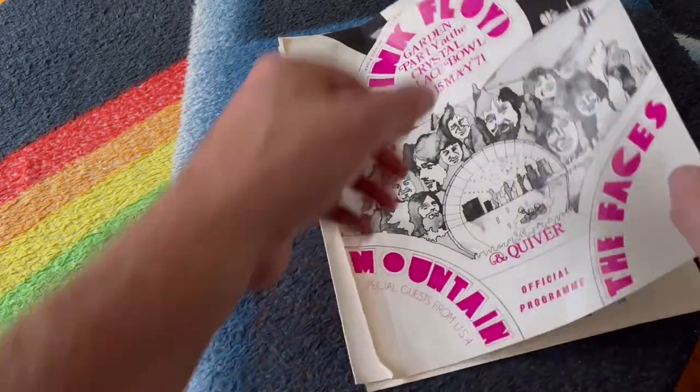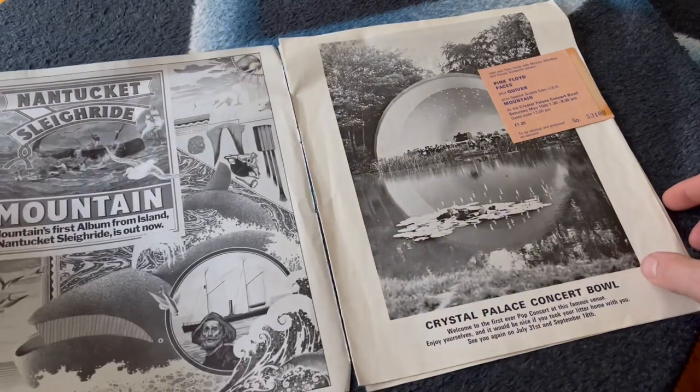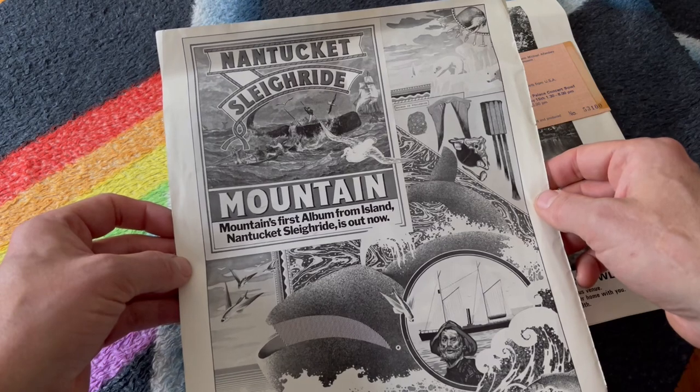My tour book here is 51 years old, so it's a little bit damaged — the first page is hanging off. Page one is an advert for Mountain's then new album, Nantucket Sleigh Ride.